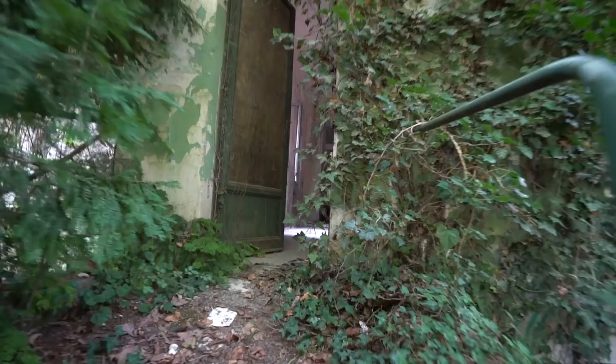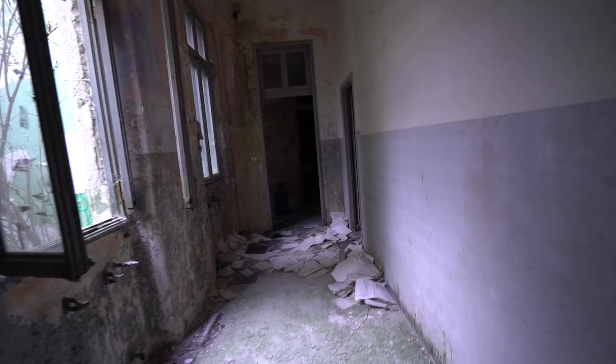You wouldn't even know there was a door here. All right, we're at building one out of four. We've got documents still here — damn, this document's from 1977.